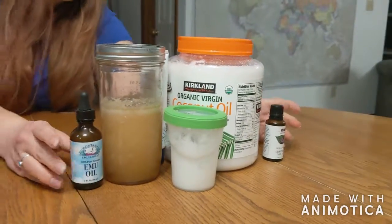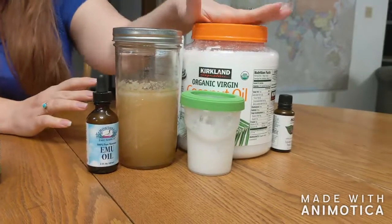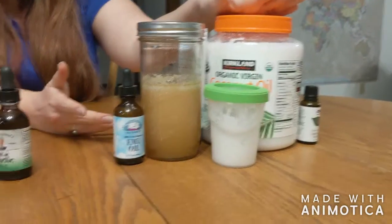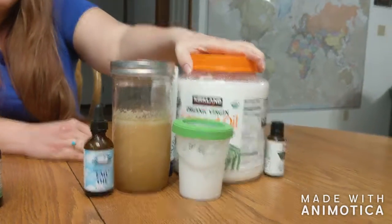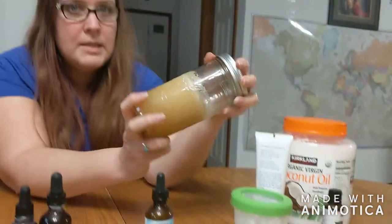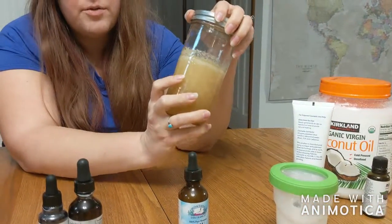Something we use a lot is what we call our 'magic salve,' because it really is magic. Most of what's in it is coconut oil, which has good healing and moisturizing properties and is antibacterial — that's your main carrier ingredient. We also add raw honey. Our raw honey is from our own bees, and raw local honey is really good for allergies in general — if you're struggling with allergies, eat a spoonful of local honey.